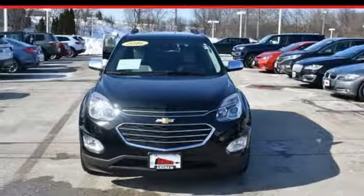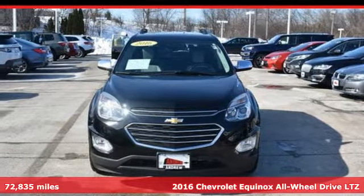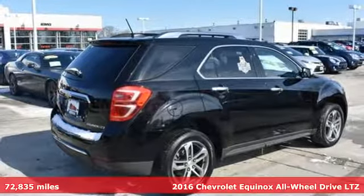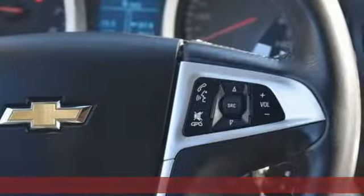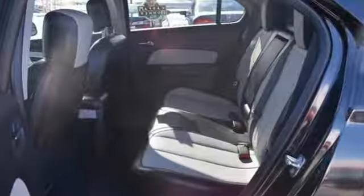It's a 2016 Chevrolet Equinox. Stylish, energized, and ready for takeoff. This is a multitasker that doesn't compromise. You'll look forward to every drive with features like these.